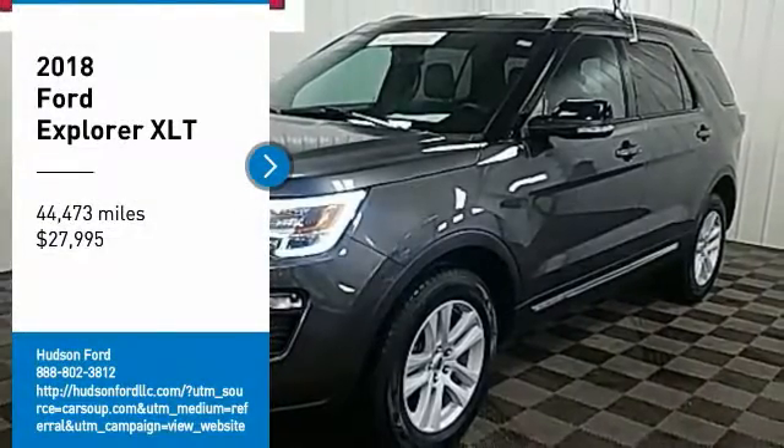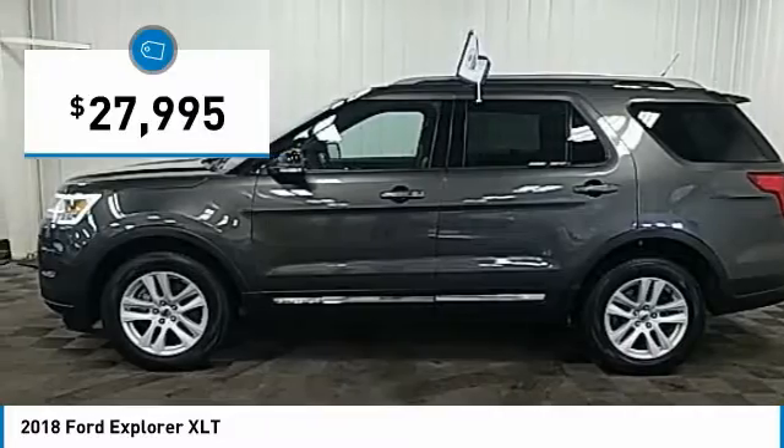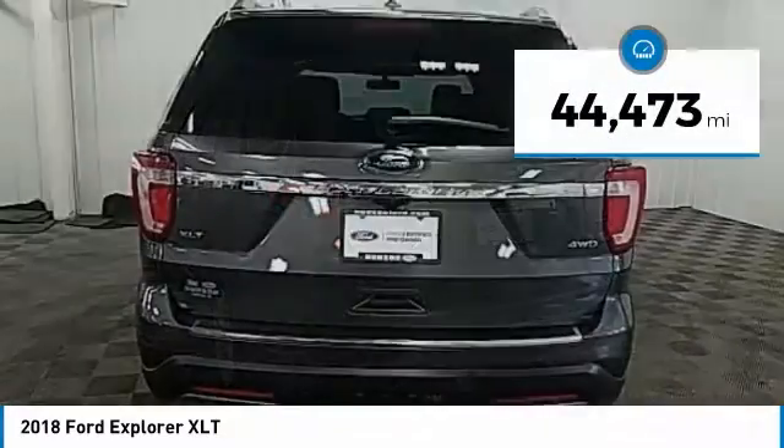We are pleased to show you the 2018 Explorer. You've got a lot of capabilities to call on in a Ford Explorer. Don't underestimate your choices — it is priced below $30,000. This vehicle has less than 45,000 miles.